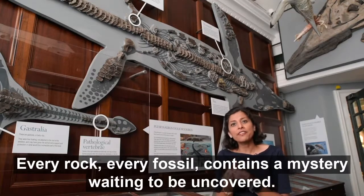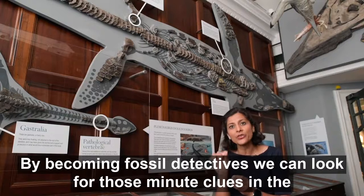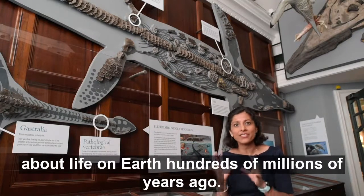Every rock, every fossil contains a mystery waiting to be uncovered. By becoming fossil detectives we can look for those minute clues in the rocks that will tell us about extraordinary hidden mysteries that tells us about life on earth hundreds of millions of years ago.